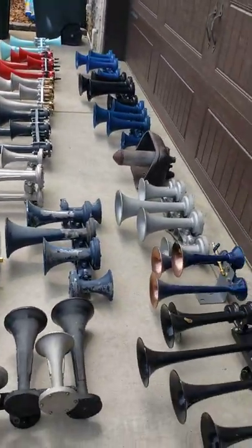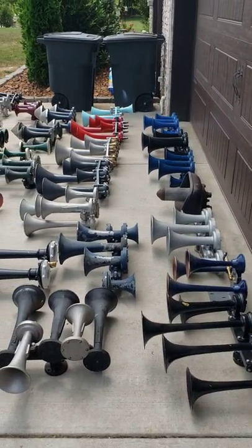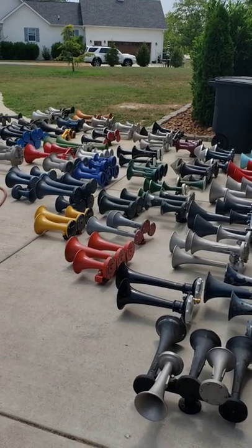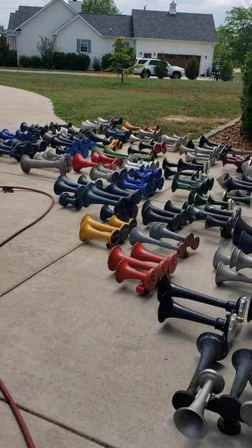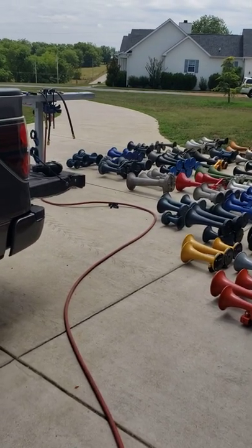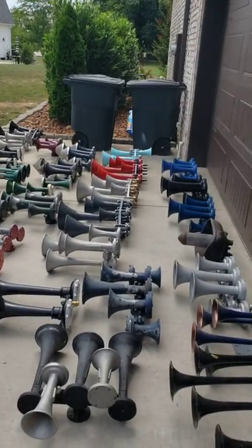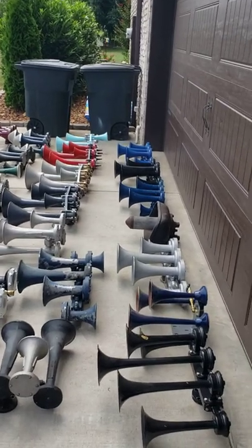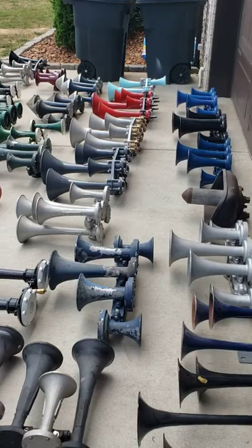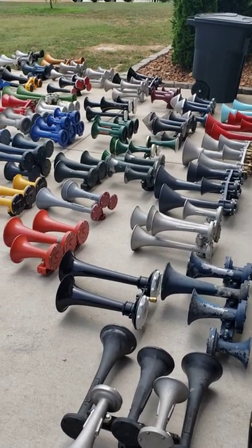I just can't even express how many horns we got here, it's a whole lot of fun we're having. Now if this ain't a horn honk, I don't know what else it is. I'll have to say that the 2021 horn honk is going down as a huge success.